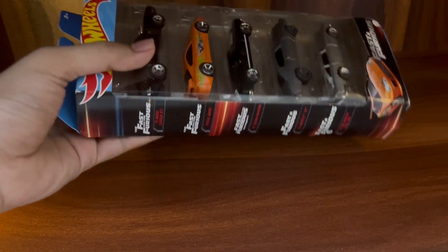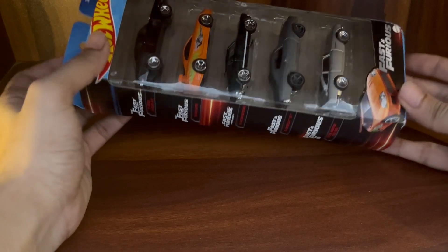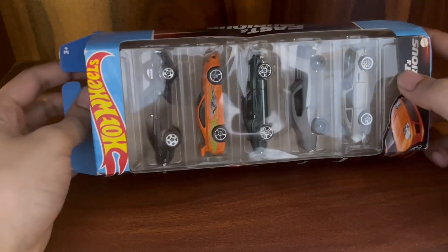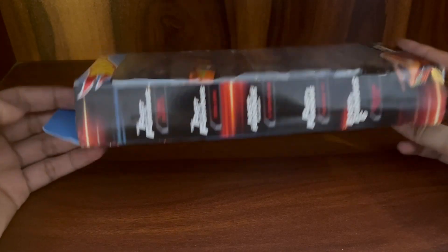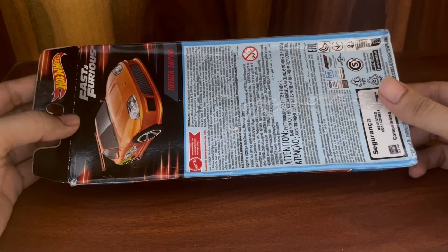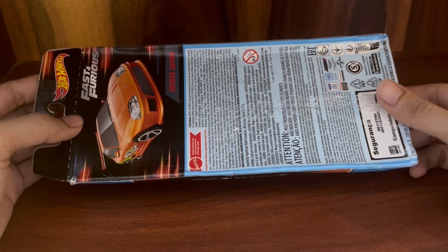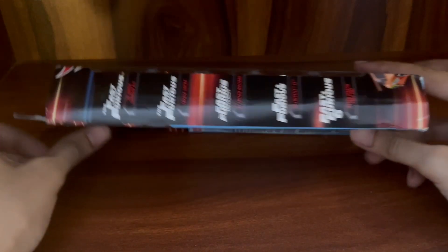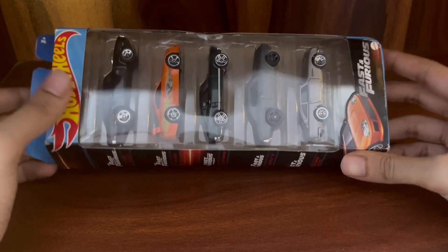Wow, just look at this — this is amazing! The packaging is good, not damaged or anything, just a slight bend here but that's okay. This is so amazing. I actually recently got into Hot Wheels and Mini GTs — I wasn't into 1:64 scale before, but seeing this pack made me want to collect Hot Wheels as well.